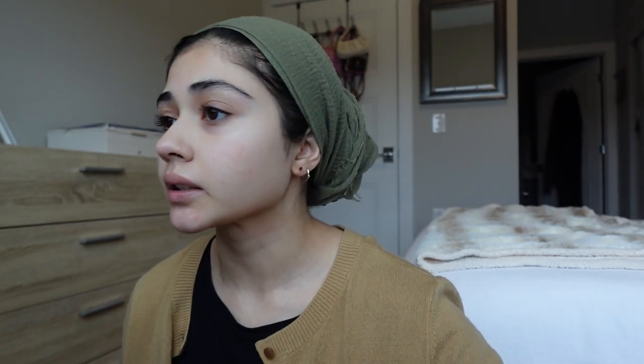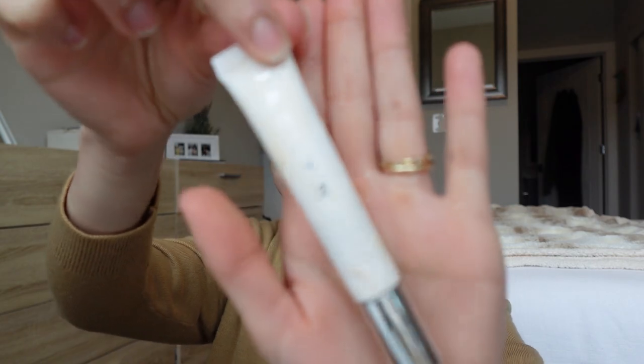I just used my Tatcha Dewy Skin Cream as my moisturizer. I don't always go in with an eye primer but I thought for the sake of this video I will. I use the Jaclyn Cosmetics Hydrating Under Eye Primer — it does something, it's not like out of this world. I also went ahead and did my face shave and washed my face so we have a nice clean base.